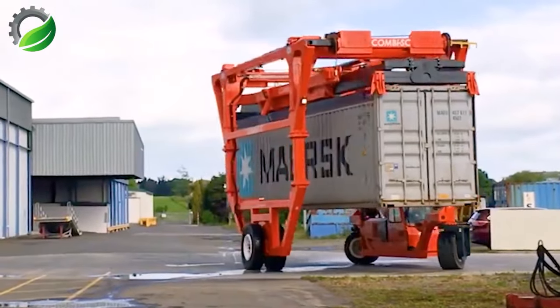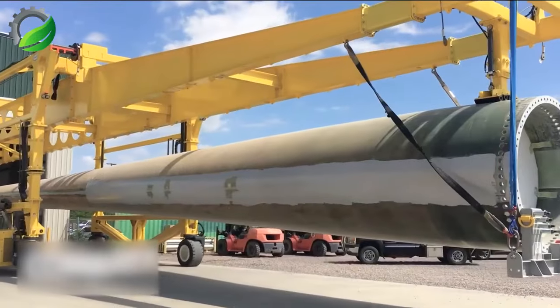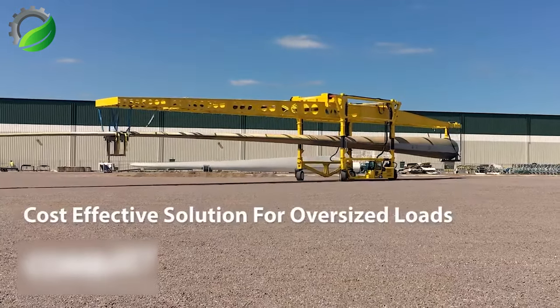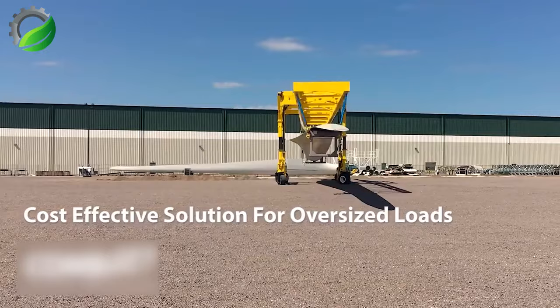ComboLift's range of straddle carriers provide safe, efficient solutions for even the most extreme load handling situations — including distribution, shipping, aerospace, steel fabricators, wind turbines, and precast concrete. There's no load too large or heavy for these workhorses.